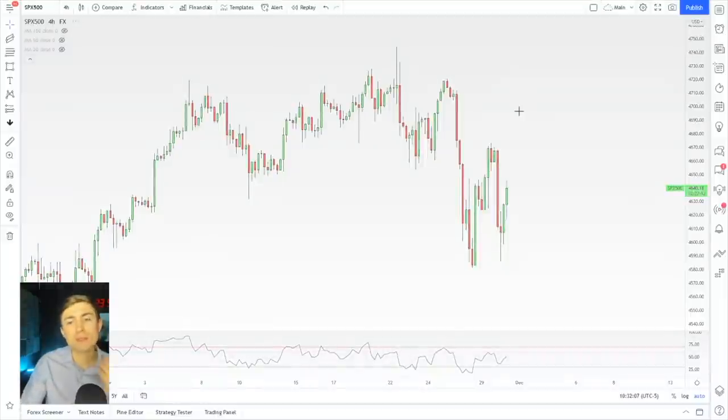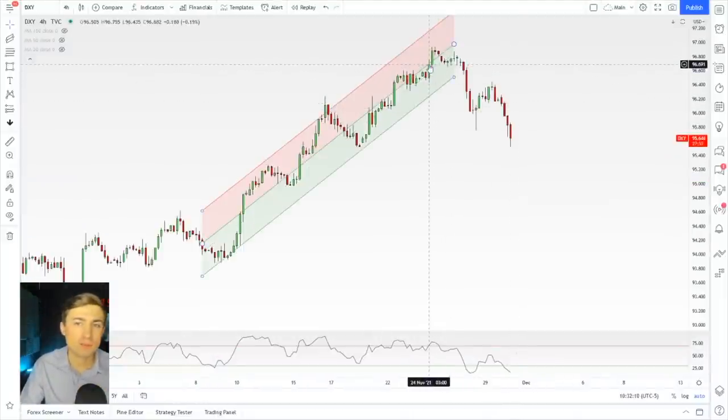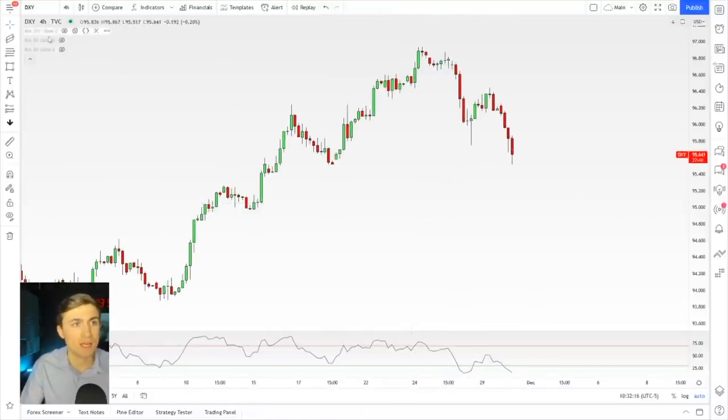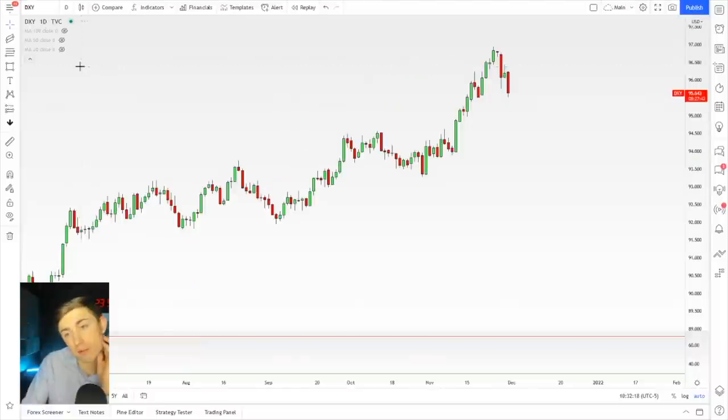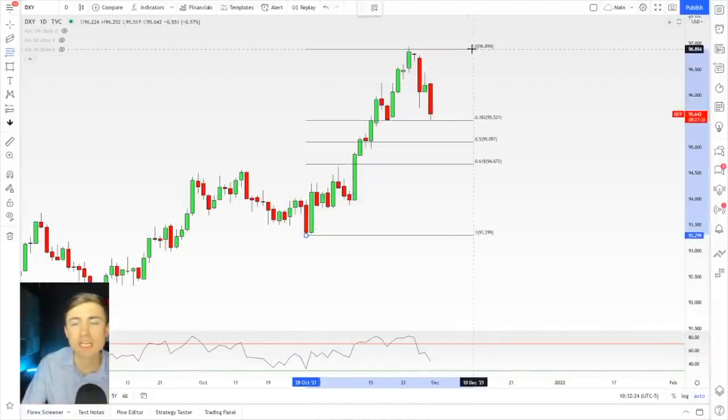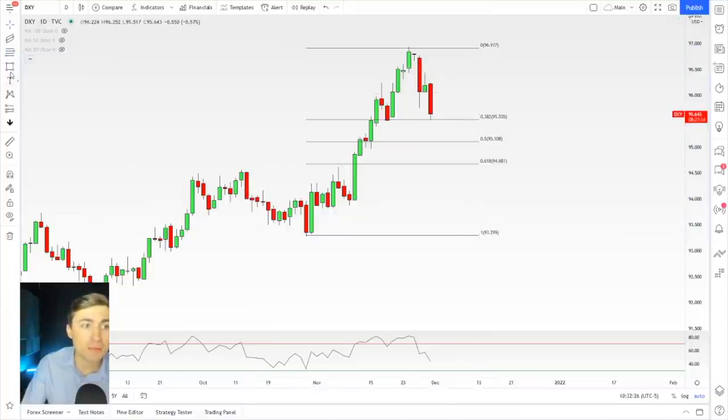But back to the dollar for just a moment. So DXY — what can we expect? Well, I'm still bullish on the dollar, but I'm a little bit cautious to jump into anything right away. If we look at this on a daily timeframe, we might have to get a little bigger picture here and expect that this might have markets shaking in their boots for a bit. We might be headed down to the 61.8.